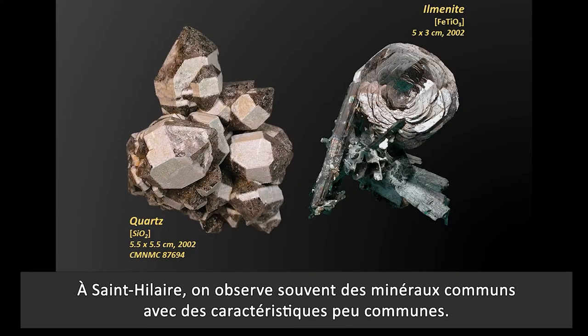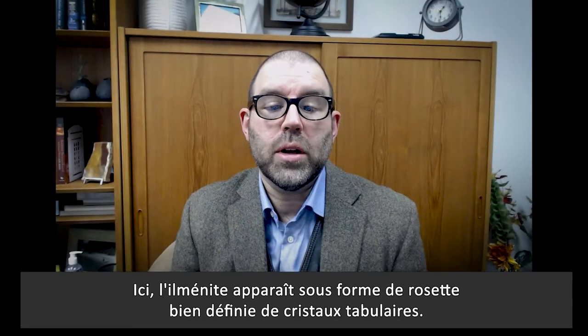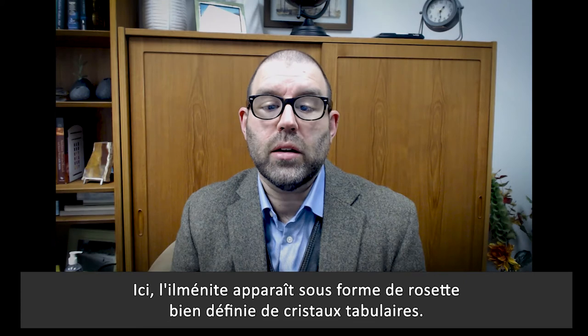At St. Hilaire, common minerals are often observed with uncommon features. Quartz is usually clear, but these crystals of smoky quartz have an opaque prism face. And here, ilmenite occurs as a well-formed rosette of tabular crystals.